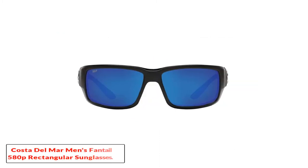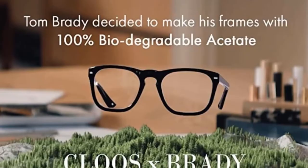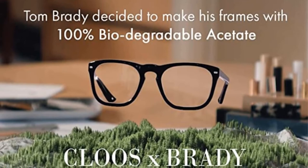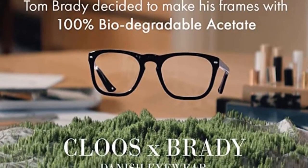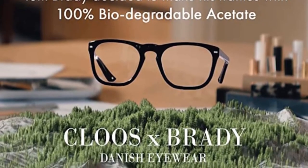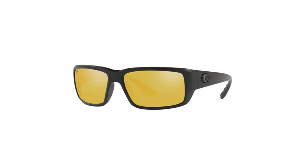Number 3: the Costa Del Mar Men's Fantail 580P Rectangular Sunglasses. One complaint customers have with many Costa models is the oversized frame — great at providing protection, but not a good fit for anyone without a large face. The Fantail answers that complaint. The lightweight frames are slightly smaller than other models, providing a better all-around fit, and because they are flexible enough to wear over a cap, they can still be worn by people with larger heads.